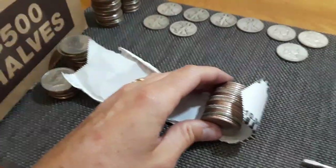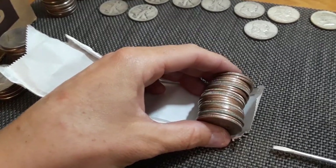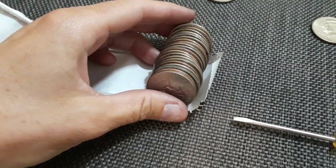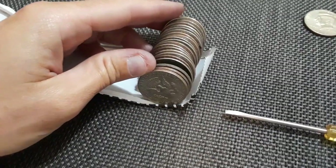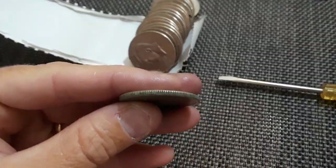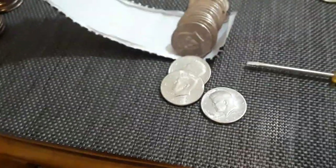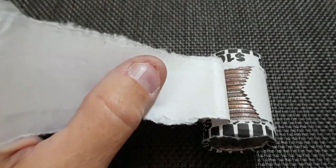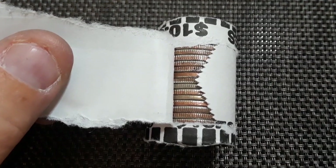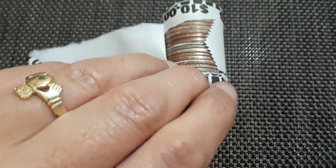I think I got something here. It could just be dirty, but I'm going with silver on this one. No - it was such a good fake. Looked like silver, not silver. Oh well. Houston, we have a silver sandwich - I know you can see it. They're both worn and old looking. They're going to be walkers. We have two more walkers in one roll.